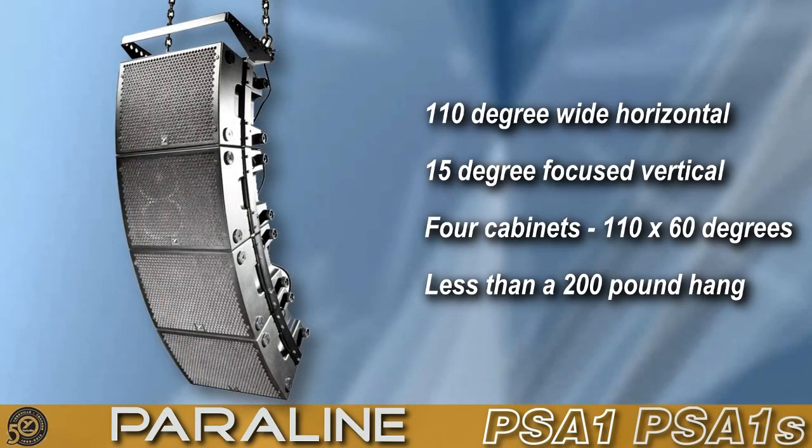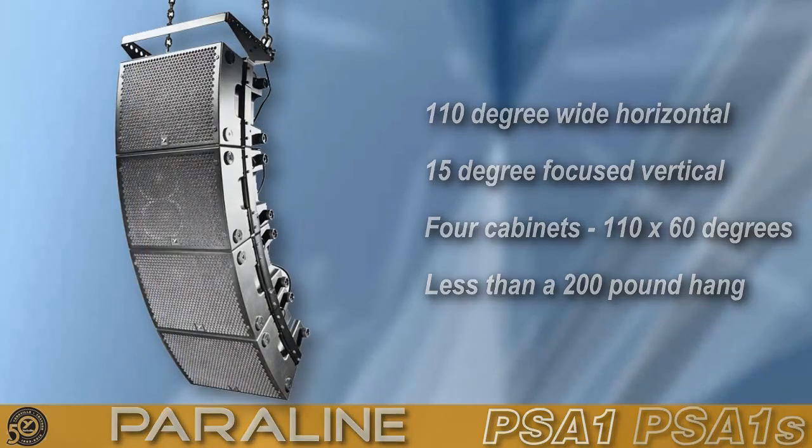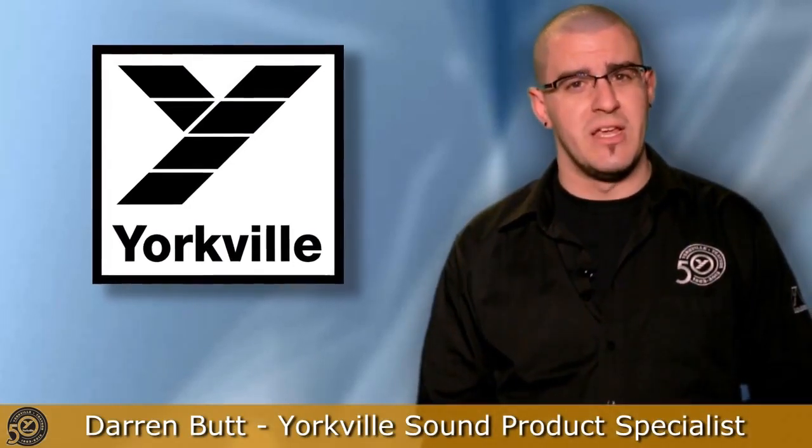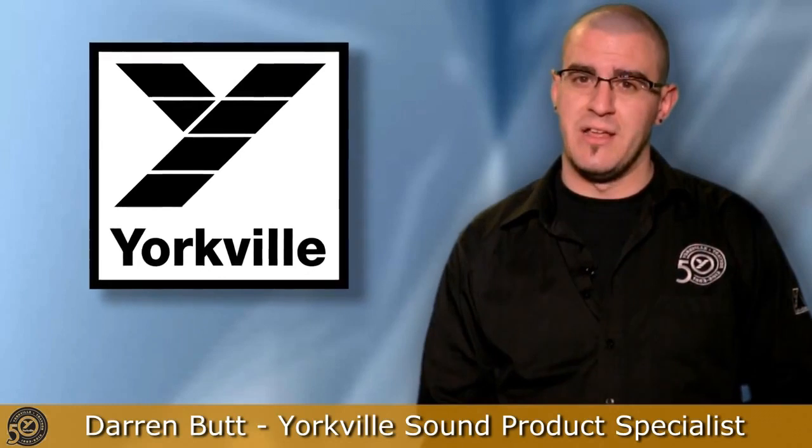That's nearly 5,000 watts of output power on a single 15-amp circuit. Available in all markets around the world, with its unique patented technology and innovative scalable design, the Paraline series is your perfect audio solution.